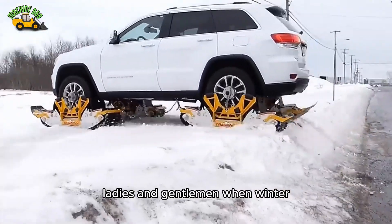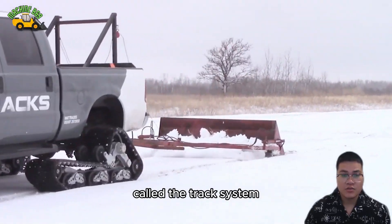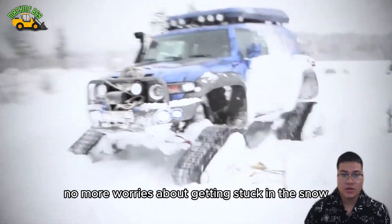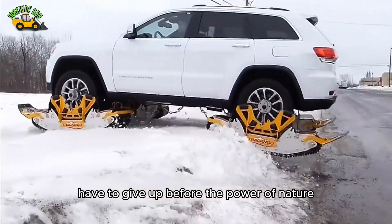Ladies and gentlemen, when winter with thick layers of snow threatens the mobility of any vehicle, a superior solution has appeared called the track system. No more worries about getting stuck in the snow, no more stressful moments when traditional tires, even the best, have to give up before the power of nature.